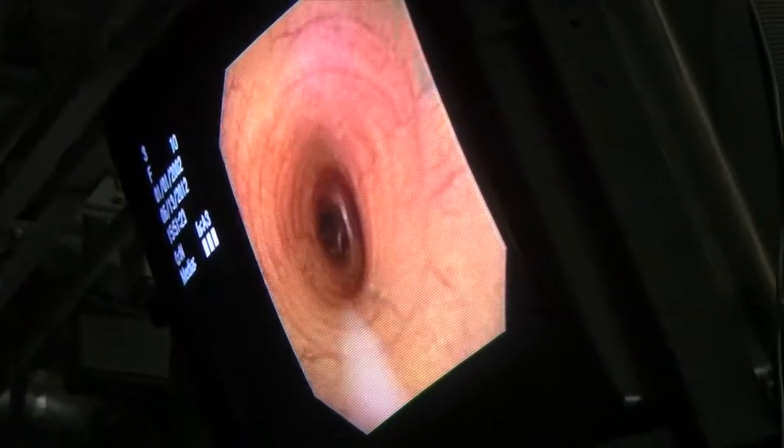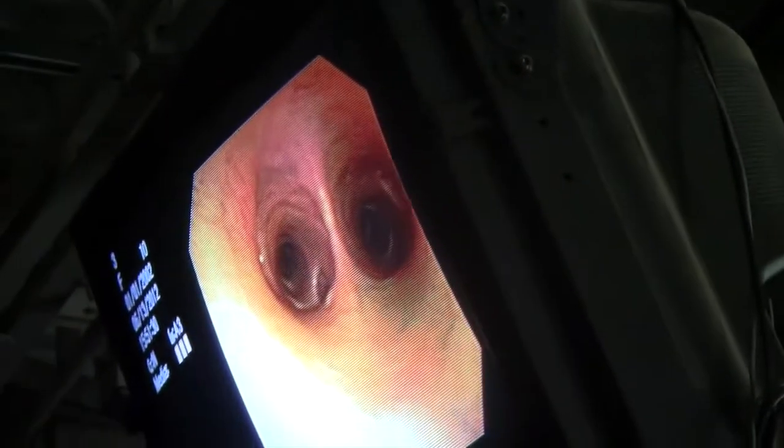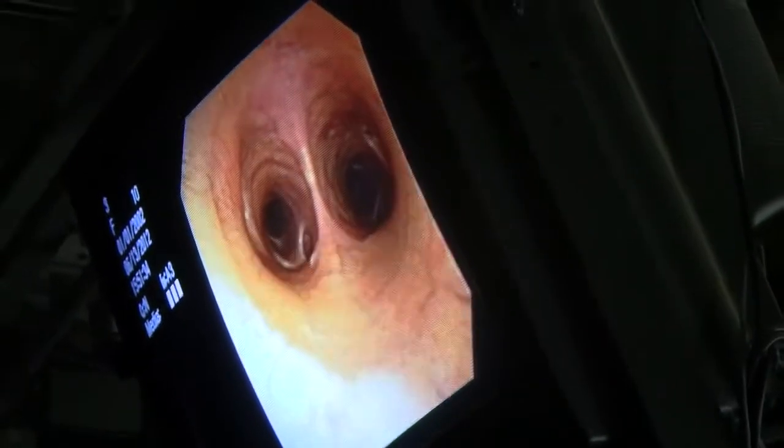The scope is going down the trachea. From here you can see the division into the bronchi. So we go from the main airway here into the divisions here into the primary bronchi.